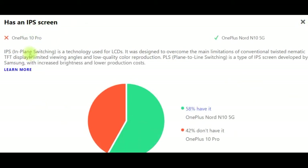Has an IPS screen. IPS (in-plane switching) is a technology used for LCDs, designed to overcome the main limitations of conventional TFT displays: limited viewing angles and low-quality color reproduction. PLS (plane-to-line switching) is a type of IPS screen developed by Samsung with increased brightness and lower production cost. OnePlus 10 Pro does not have an IPS screen, while 58% of devices — including OnePlus Nord N10 5G — do.